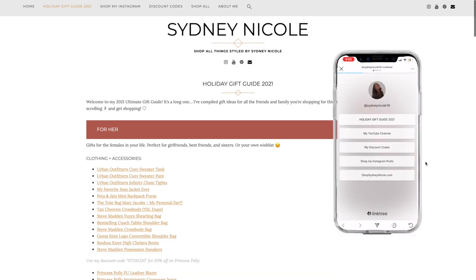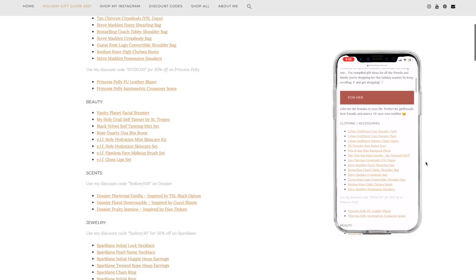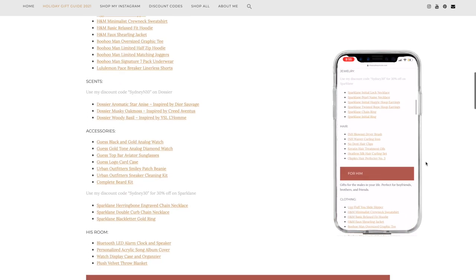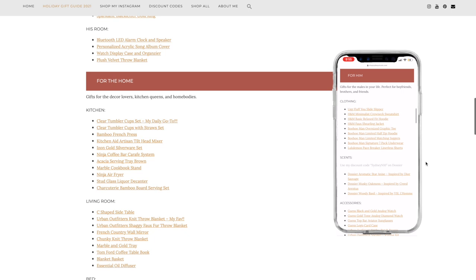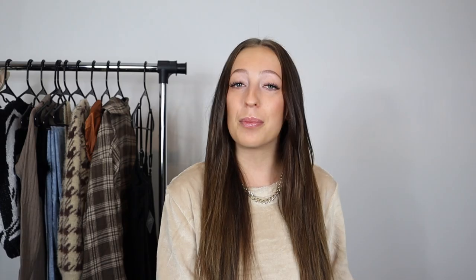The gift guide is over on my website — I will link it down in the description, and it is also in my Instagram bio. I have compiled so many links and gift ideas, this is my ultimate gift guide. Hopefully for everybody you're shopping for this year, you can find a gift right here, so please check it out.